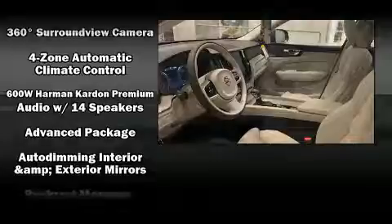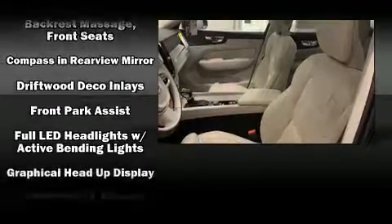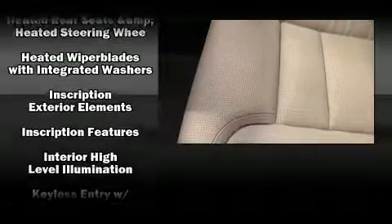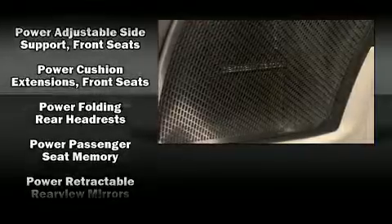Volvo also prioritized safety and security by including head curtain airbags, front side impact airbags, traction control, brake assist, anti-whiplash front head restraint, ignition disabling, an emergency communication system, and four-wheel disc brakes with ABS.